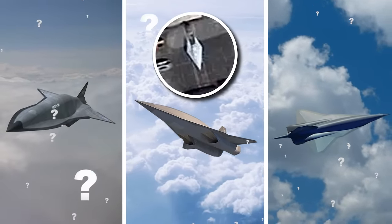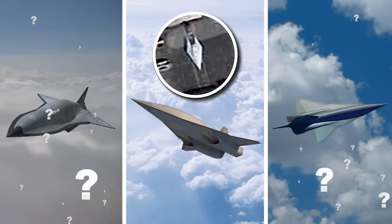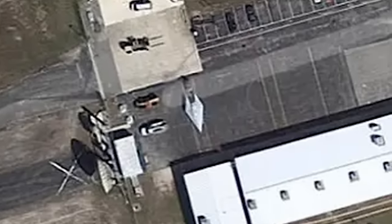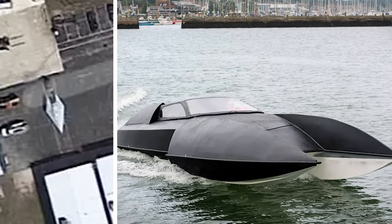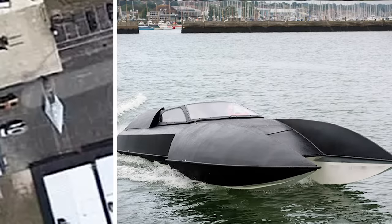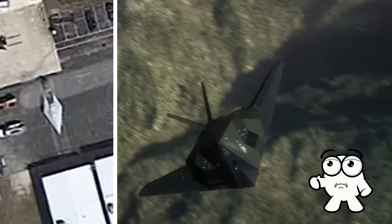Could the United States' brand-new spy jet just be sitting there for everyone to see? Some skeptics are doubtful, with many identifying the so-called plane as a speedboat instead — or more specifically, a hydroplane boat. And while there's certainly a resemblance to those rapid water-faring vessels, doesn't a spy plane just sound so much cooler?